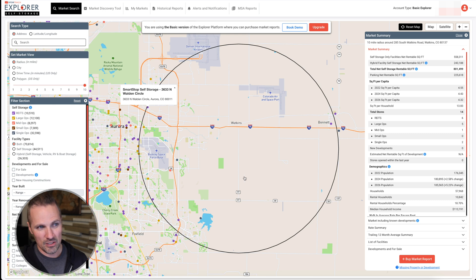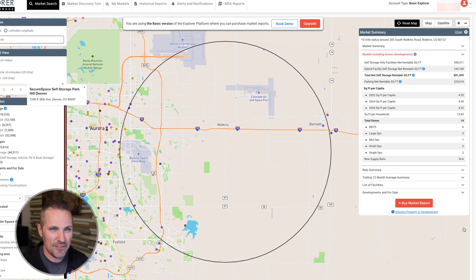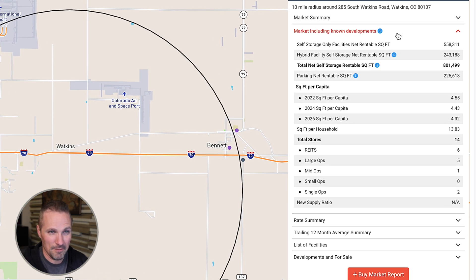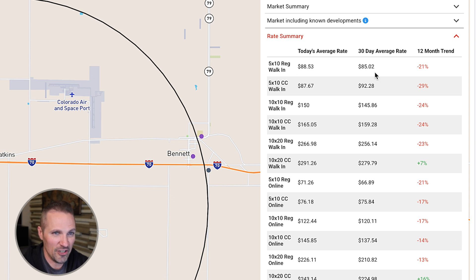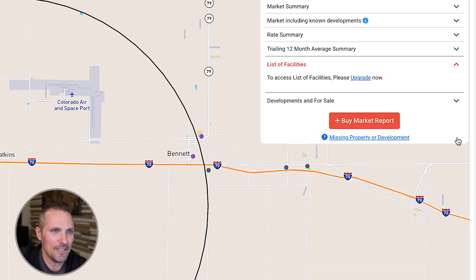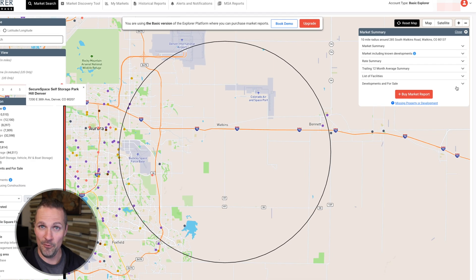I wouldn't expect those finer details to show up here. But at a first glance, this is so much faster than trying to Google self-storage facilities in your area and trying to understand which ones are actually within this radius and what the unit mixes are — this just tells you all that stuff right here. We can also see down here, based on what we had set as the center of our market, if there's any information about any known developments. We can see the total net self-storage square footage. We can see the rate summary in terms of 30-day averages of what these different competitors are charging for these different types of units — that's super helpful to know. List of facilities requires an upgrade, and developments for sale requires an upgrade too. So they do have some of this information, but you've got to pay for it.